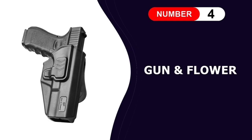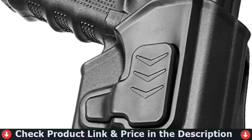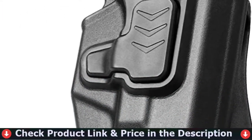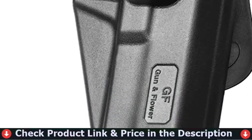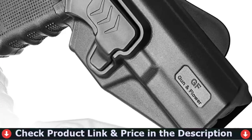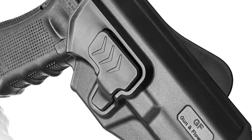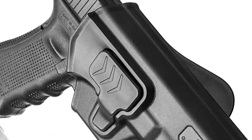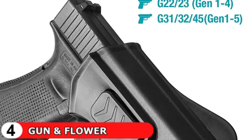The 4th pick in our best holster for Glock 17 list is Gun and Flower Glock 17 Holster. When the firearm is properly seated in the holster, this holster provides locking feedback with a clear clicking sound. It eliminates the possibility of a careless discharge and eliminates the danger of depressing the mag release. No possibility of accidentally falling out, thanks to the level 2 retention system with index finger release. For maximum comfort, hand-polished edges should be smooth.